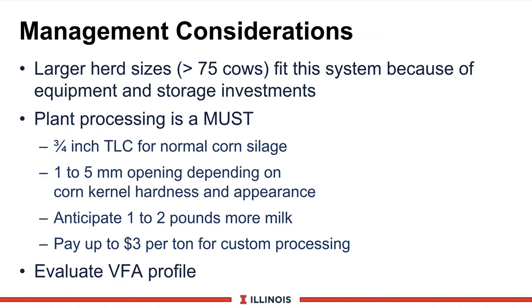Larger herd sizes can justify the added cost for chopper, boxes, and blowers. We use 75 cows as a guideline; however, many herds in the Midwest will use corn silage with a custom-filled silo to reduce investment. Plant processing is a must. We recommend chopping at 3-quarter inch theoretical length of chop (TLC) for normal corn silage. If the corn silage gets successively dry, over 36 to 38% dry matter, you will have to reduce the theoretical length of chop down to 1.5 inch or shorter to ensure good kernel breakage. Adjust the processor opening from 1 to 5 millimeters depending on kernel hardness.